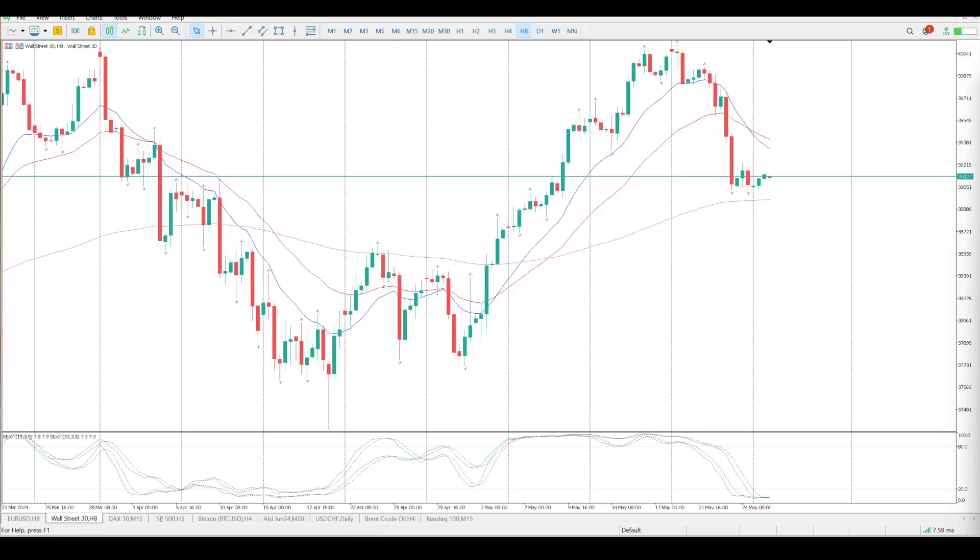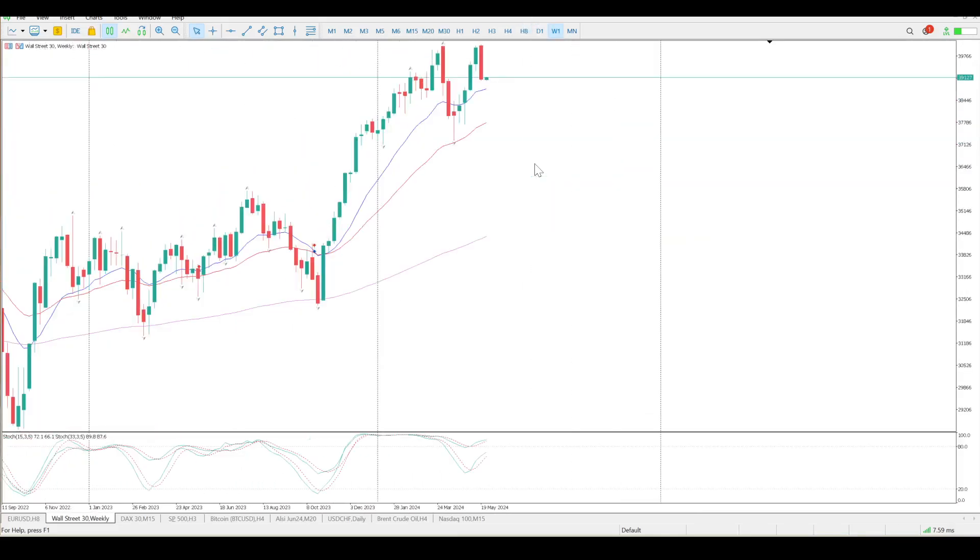Good morning everybody — this is your Dow Jones setup for today. Public holiday yesterday and you can see we went absolutely nowhere. Now the one thing that does concern me with the Dow Jones is it is not really moving together with the S&P 500, so this looks like a very bearish setup that is happening.